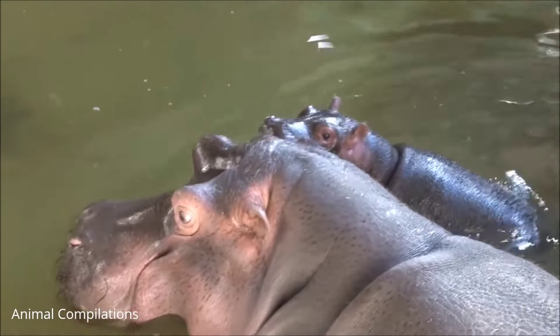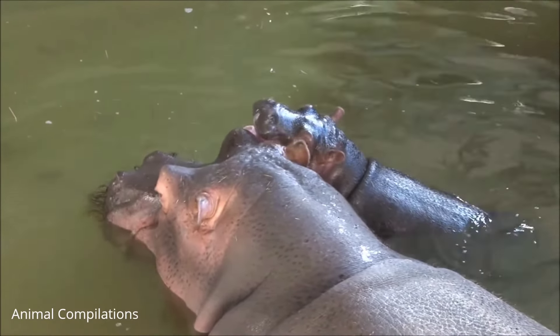Populations of hippos have been declining due to loss of habitat and hunting. Currently they are not an endangered species, but are considered vulnerable.